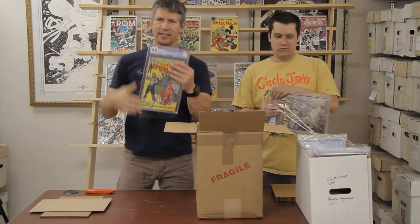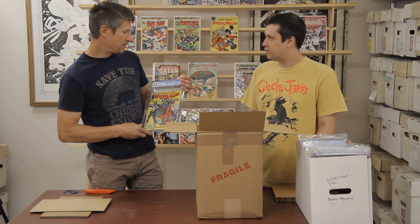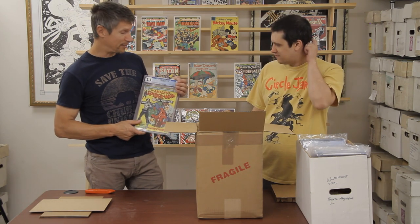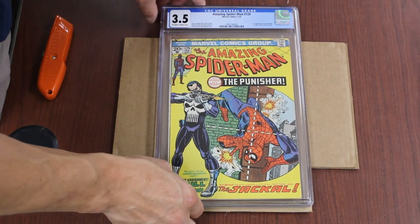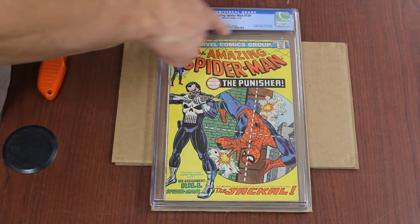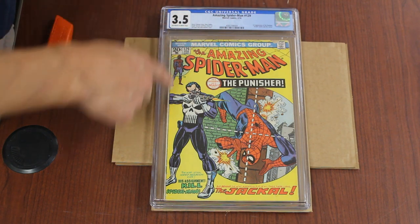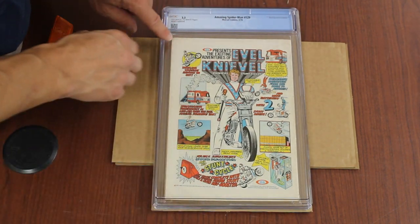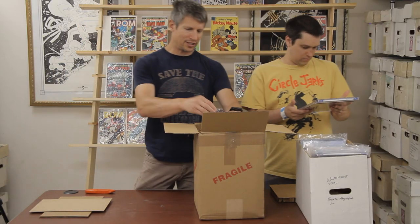Everyone's favorite ASM 129 — first Punisher. First Jackal too — Frank Castle and the Jackal. It's a 3.5, it's not high grade. There's a chip right here, it's got some scuffing. Is that a tear or just a crease? I think it's just a crease. Just general wear other than that chip and a little stain there. That's what a 3.5 looks like according to CGC.